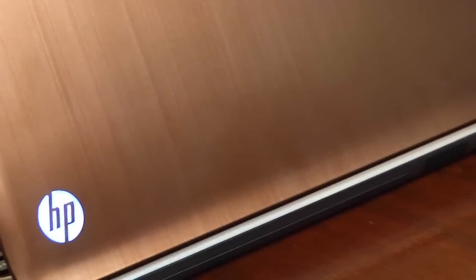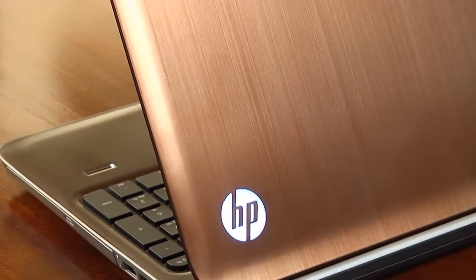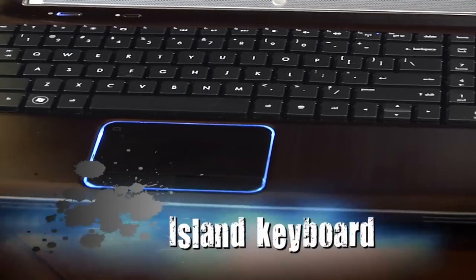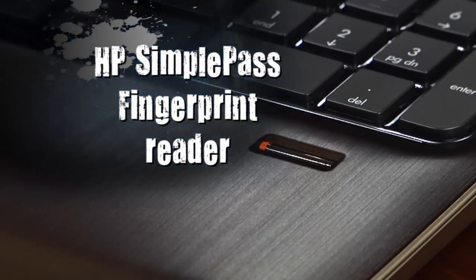First of all, you'll notice the stylish aluminum chassis. This is really at the forefront of current design trends. The Island keyboard is both clean and comfortable. They also included the HP Simple Pass fingerprint reader that allows you to bypass having to use your passwords.